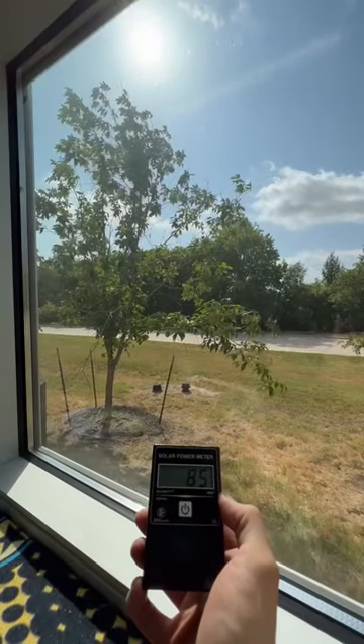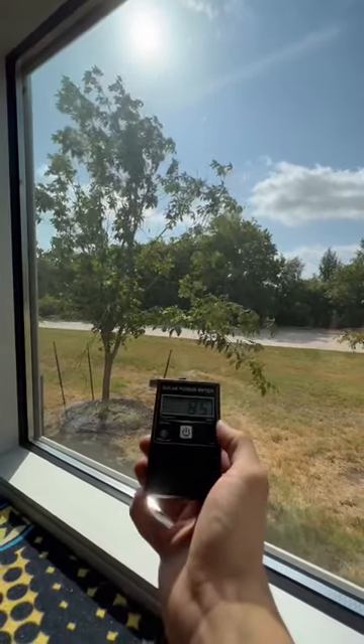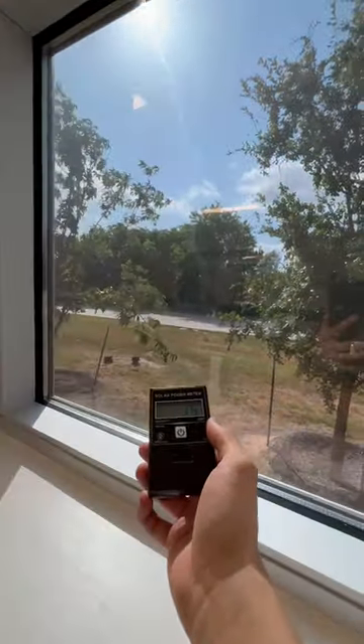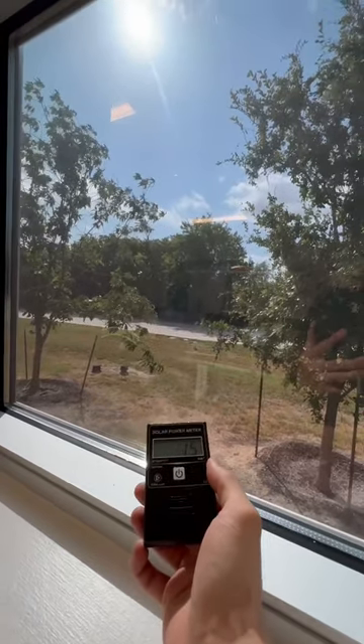This little meter measures solar heat, so the higher the number the hotter it is. This is direct sunlight through the natural glass reading 85, and now through the tinted glass it's down to 15 — which means an 83% heat reduction.